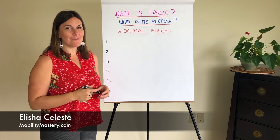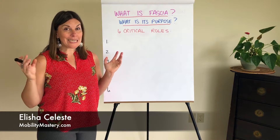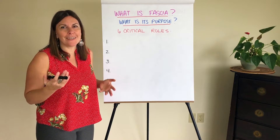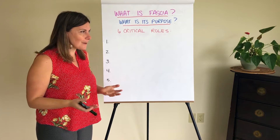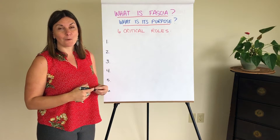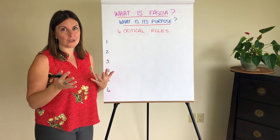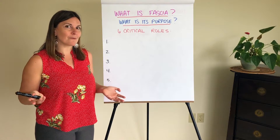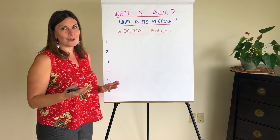Hey, I'm Alicia from MobilityMastery.com. Maybe you're wondering, what the heck is fascia anyway? Alicia talks about it so much, it's becoming popular, and every technique here on Mobility Mastery is walking you through fascia release. But what is fascia? What is its role in our body? I'm going to walk you through that today.